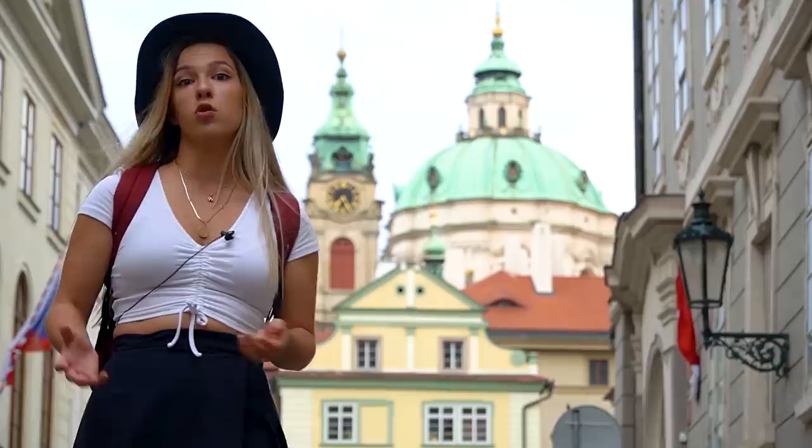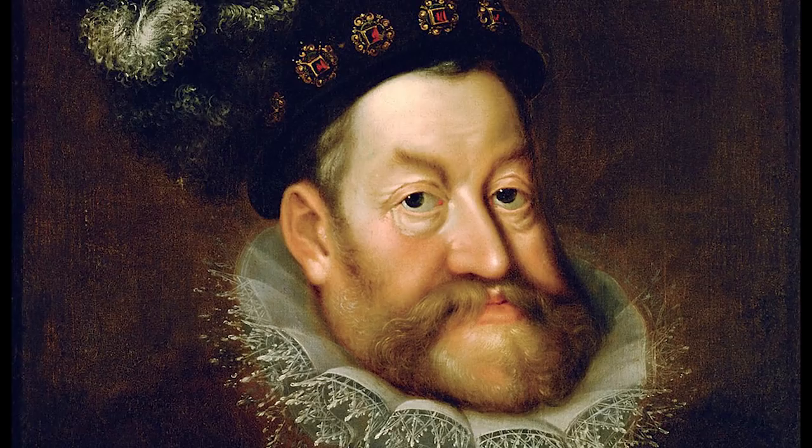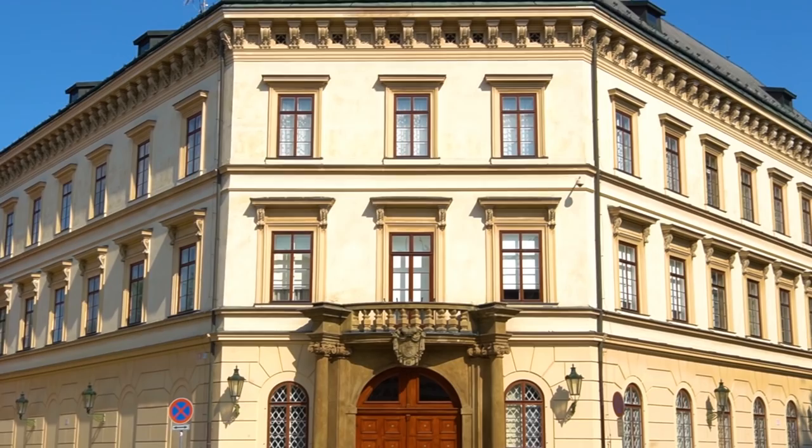One good thing that came from the fire of 1541 is freeing a lot of space. The remains of the burned houses were used to extend the riverbank — that is where Kampa Island is now. Later, when the Bohemian King and Holy Roman Emperor Rudolf II moved to Prague, all the aristocrats followed his suit and started to build their lavish palaces around Mala Strana. That is why we have so many pretty Renaissance and Baroque buildings here.